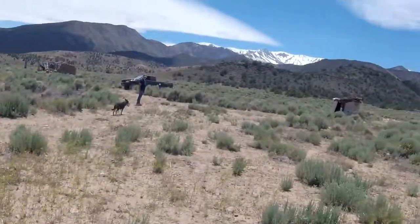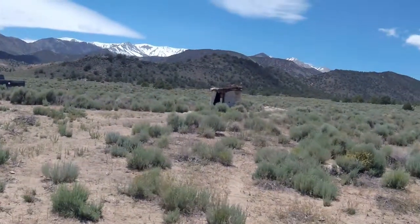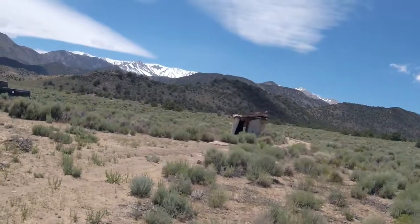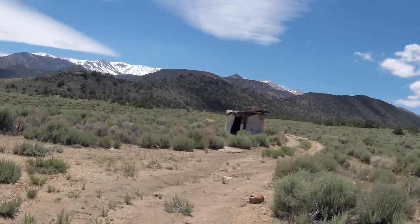So far, no rattlesnakes. There's this old — I would think at one time it was a water tank. It looks like somebody has converted it into being a shelter, but now it's just in really bad shape.